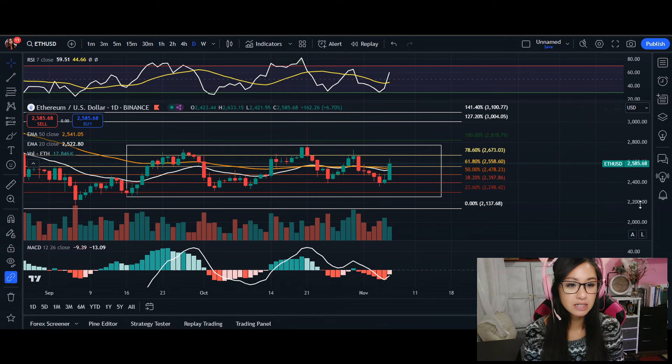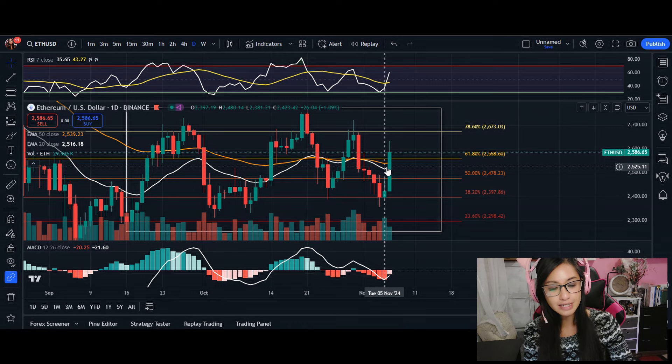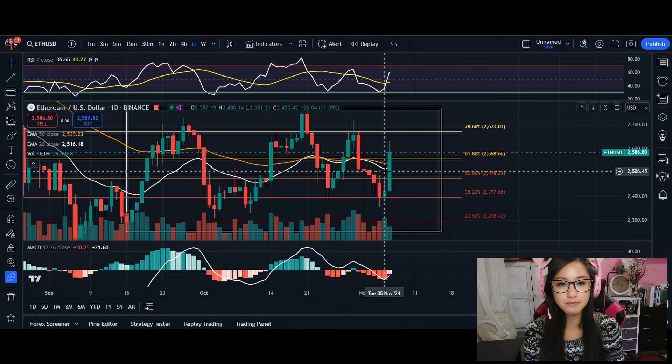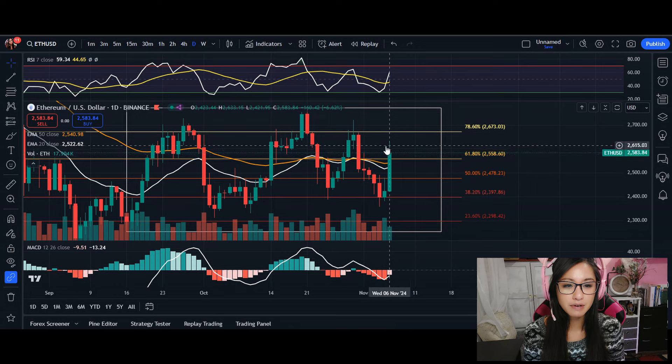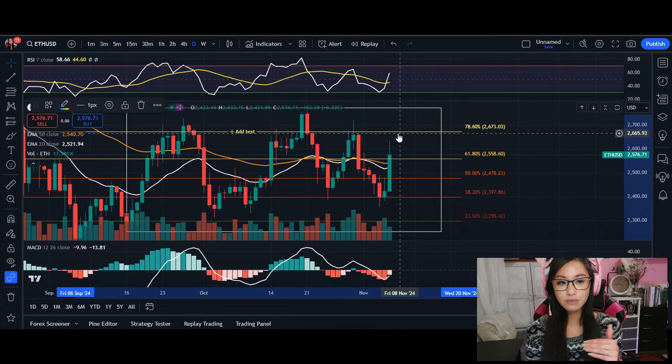For Ethereum to continue this bull run, we must close above our 20 MA, confirming the bullish trend. We also need to see our 20 moving average close above our 50 MA — that will give us the golden cross. And then most importantly, closing above our 61% level, coming up to a medium risk or immediate resistance here at 2600.